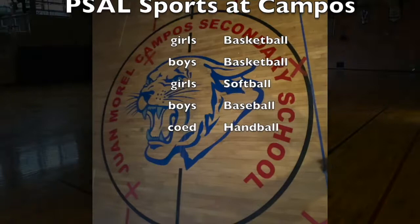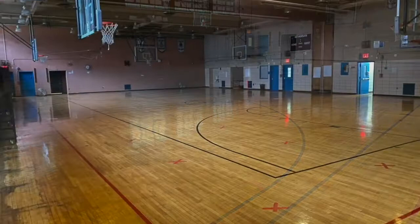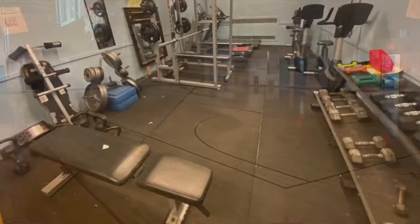Let's take a look downstairs at our gymnasium. We have girls and boys basketball, softball for girls, baseball for boys, and a co-ed handball team. New in 2022 is our girls volleyball team. We also have a weight room that's used by our sports teams, phys ed classes, and also sometimes students work out during lunch or have an after-school club.